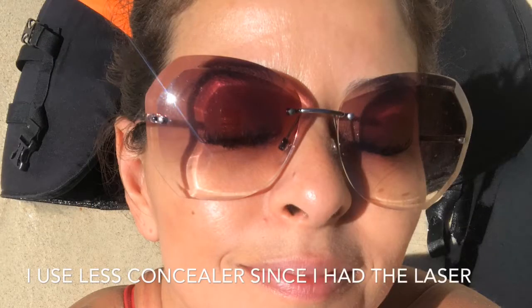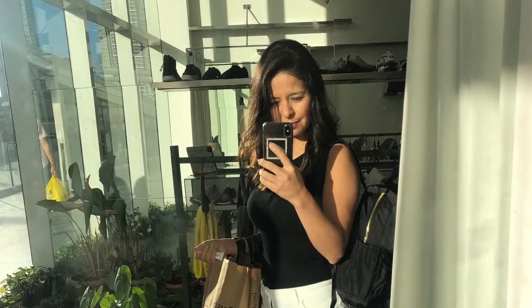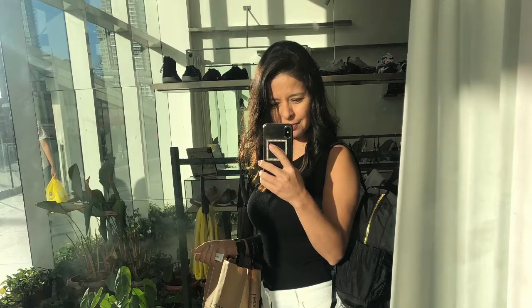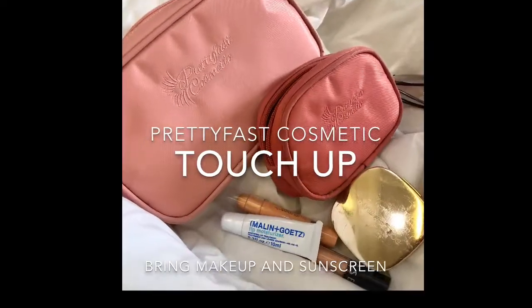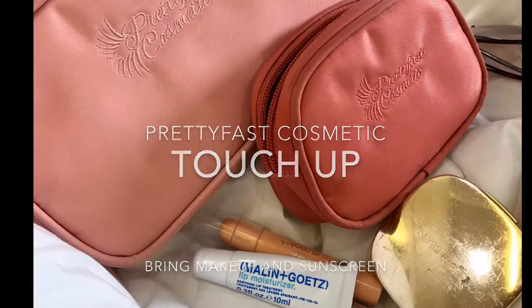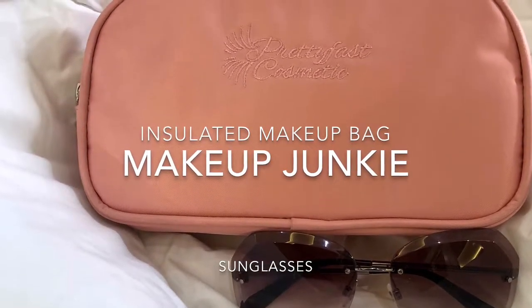Here's my skin with just a tiny bit of concealer. And here I am afterwards — my skin was good. I put sunscreen on after. And there I am in the light, and my skin was glowing. Just make sure to take a makeup bag. I used the Pretty Fast Cosmetic Insulated Makeup Bag, and I just brought concealer, a lip treatment, sunscreen, and sunglasses to protect my skin.